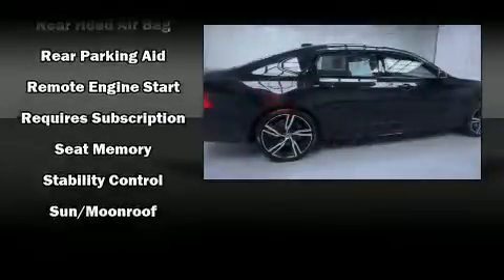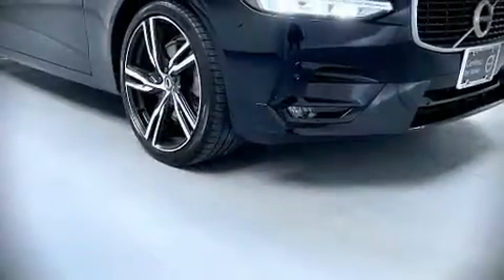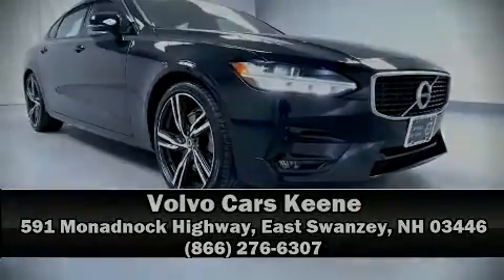We have a skilled and knowledgeable sales staff, with many years of experience satisfying our customers' needs. We are here to help you.